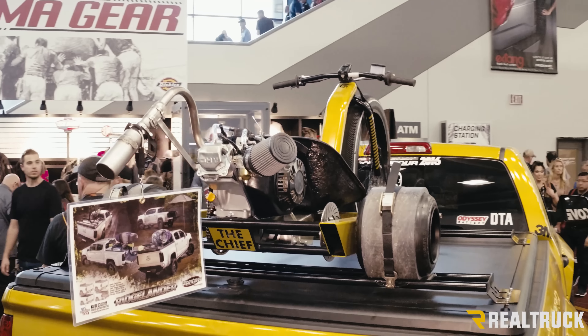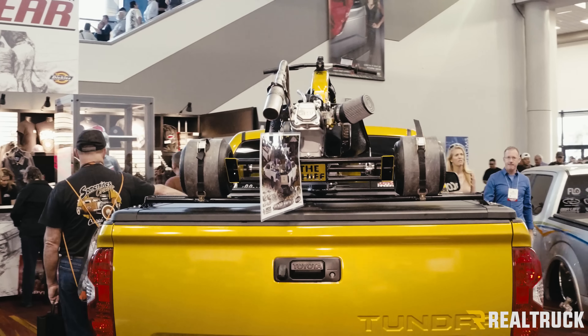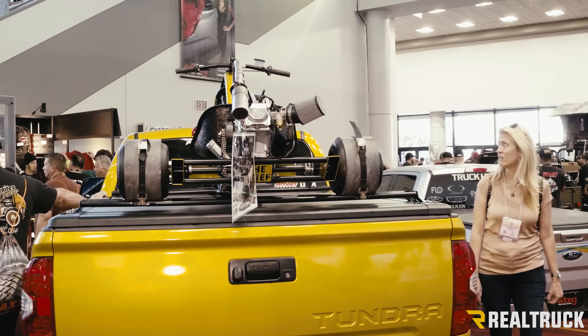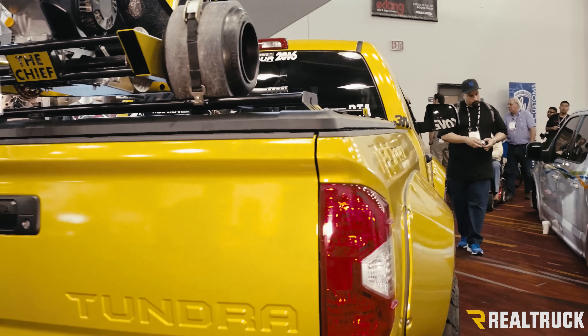Part of the reason why I like this build so much is it's really two-in-one. You get your drift trike on top, awesome truck on bottom, really cool colors. Obviously it's all color matched, but it's a really nice setup — one of my favorite builds of this SEMA show.